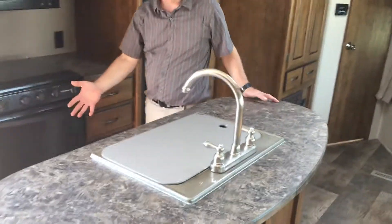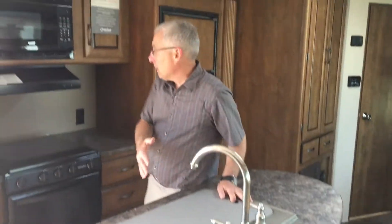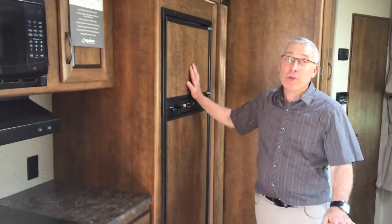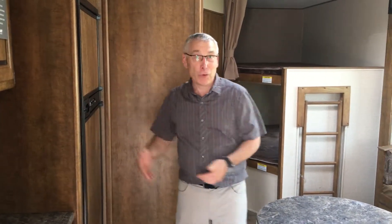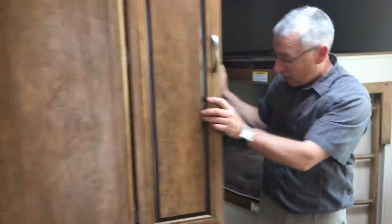I mentioned opposing slides — look at this nice big island. Double sink, high-rise faucet, drawers all through here. Eight cubic foot fridge, because remember, you've got a family — you gotta feed them. You can store lots of food in there, and in here there are shelves for a pantry.